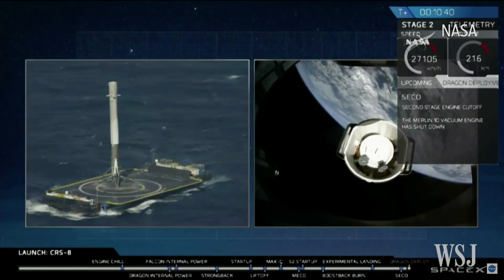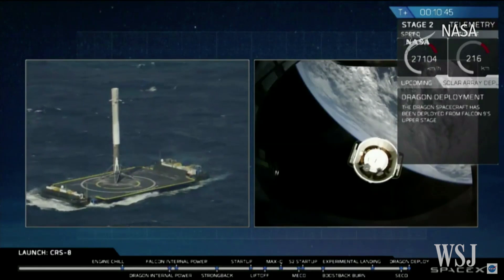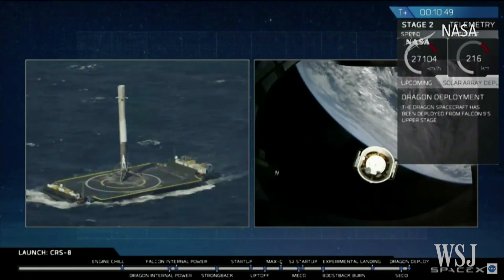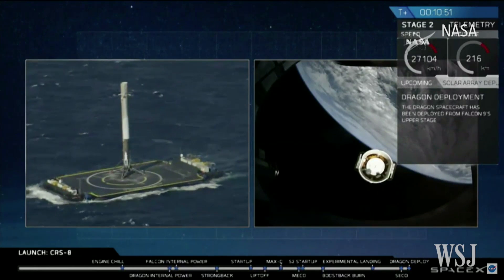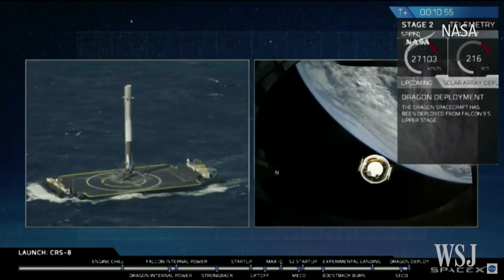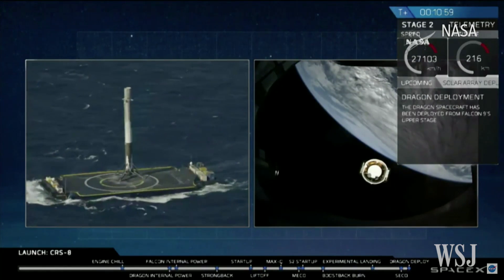How's that for a picture? That's great. Spacecraft set right next to the — look at that. There it is. There it is. There it is.